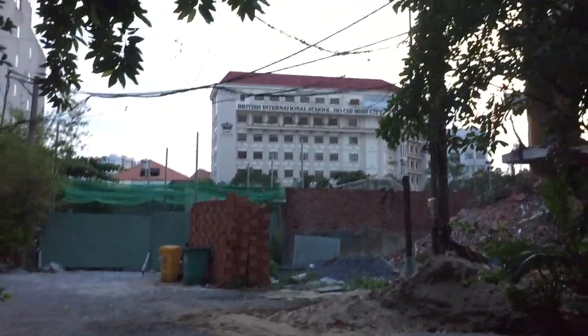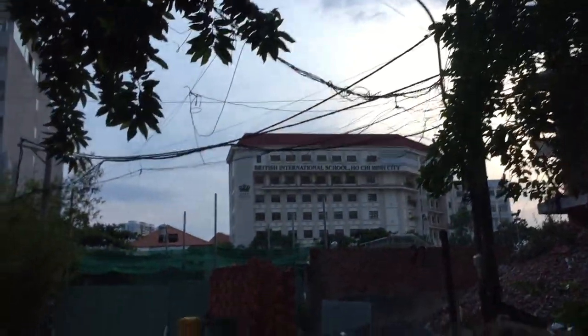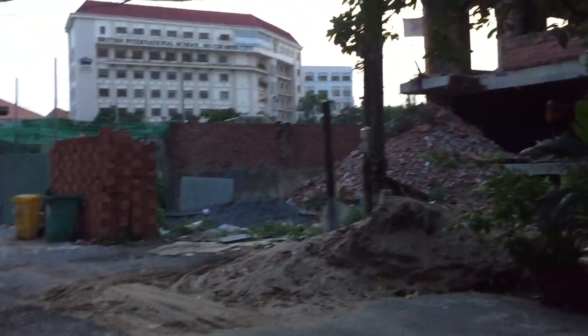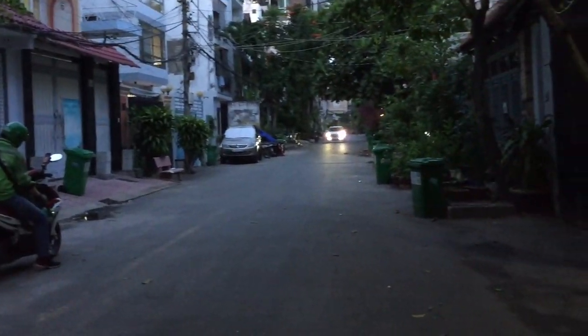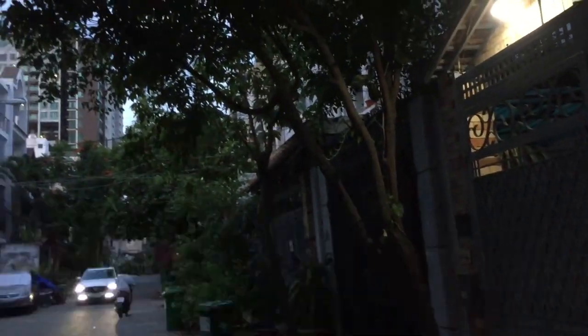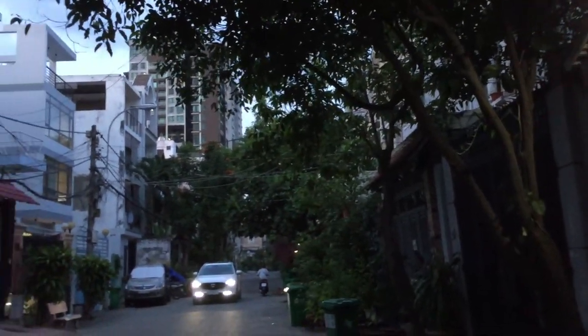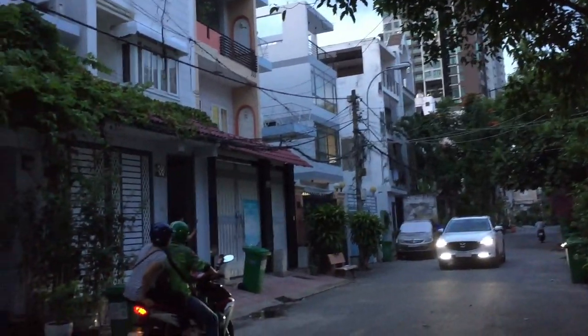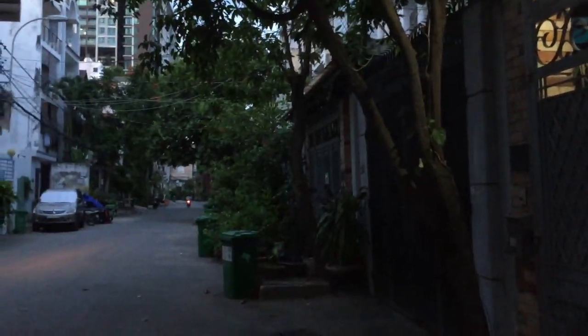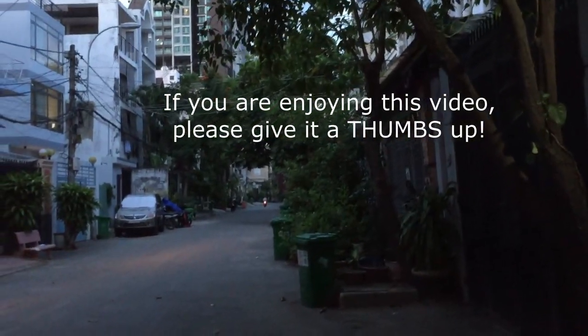It's a bit cloudy with some wind because Saigon is starting to transition into the rainy season, which usually runs from May until October or November. The weather is quite uncomfortable — extremely humid and hot, like a girl getting angry with her boyfriend.